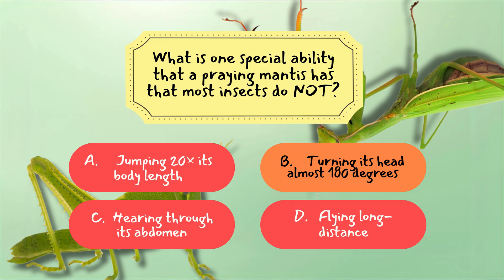A rare insect ability that helps them track prey and predators. Grasshoppers excel in jumping and hearing, but that rotating head feature belongs to the mantis alone.